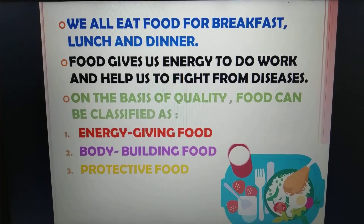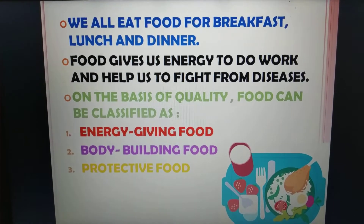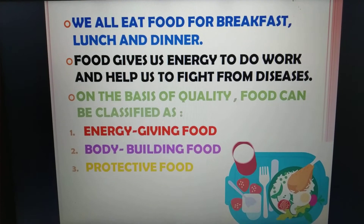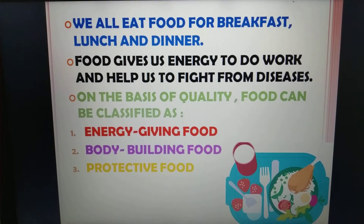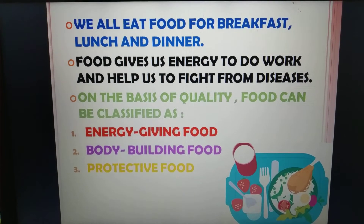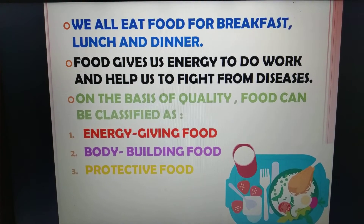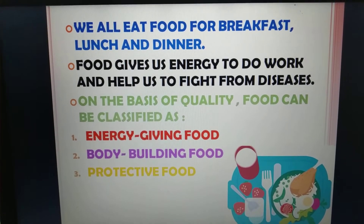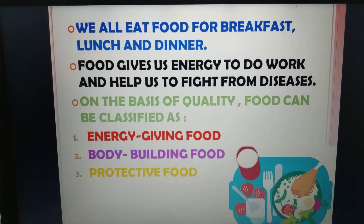Food performs two functions for us. Number 1, it gives us energy. Number 2, it helps us to fight from diseases. On the basis of quality, food can be classified as: Number 1, energy giving food. Number 2, body building food. Number 3, protective food.